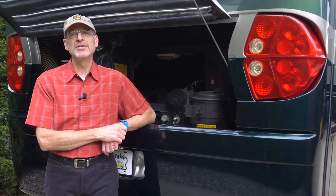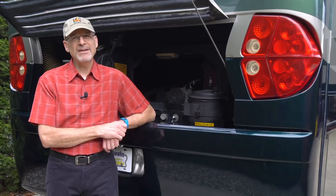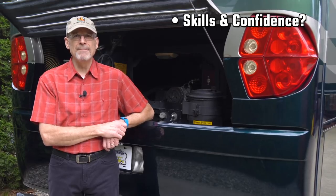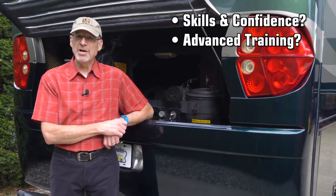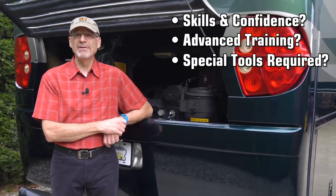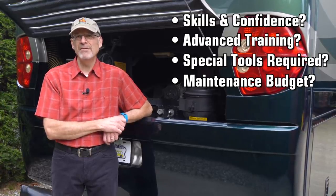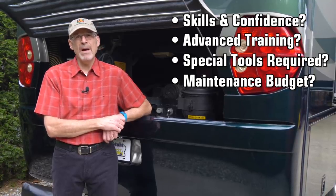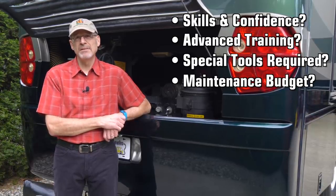Sometimes people get the impression that being a DIY RVer means handling every repair and maintenance task yourself, but there are actually a lot of factors to consider when deciding which items you'll handle on your own. Have you got the knowledge and skills needed for the job? Some items on your maintenance list might require special training or physical abilities. Some jobs require tools that are highly specialized, very expensive, or too large to be carried around in an RV. Cost is a personal factor that each RVer needs to decide based on their individual financial situation. Some maintenance items that we can do ourselves might get left to the pros anyway just for convenience or due to lack of time. Sometimes decisions can come down to simple quality of life choices.